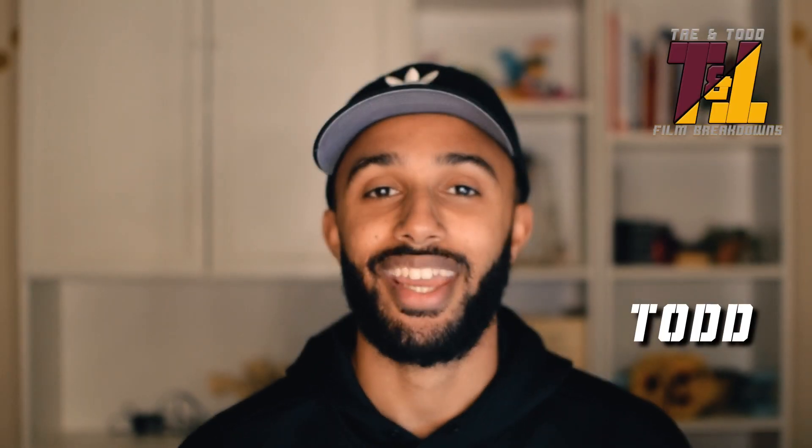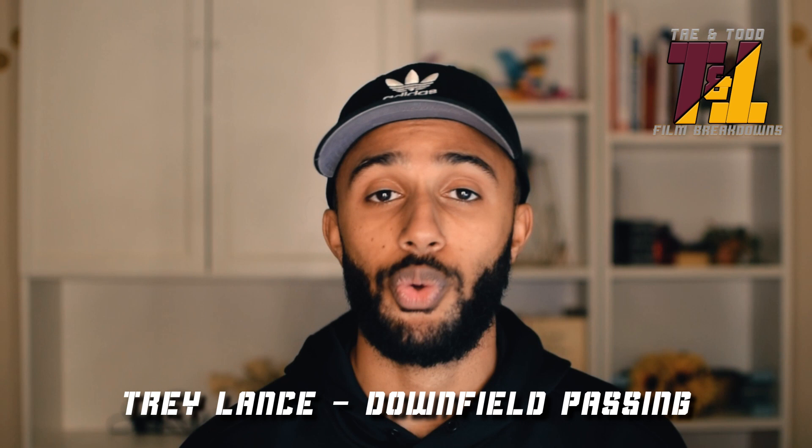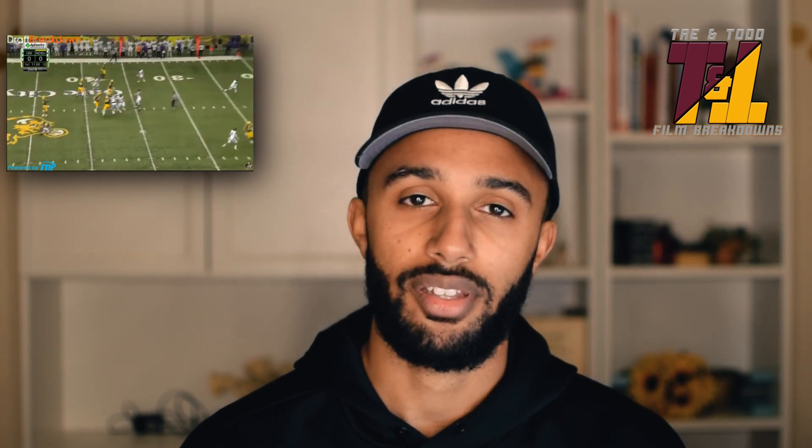What's up everybody, this is Todd from the Tae and Todd podcast. Today we're breaking down Trey Lance's downfield passing. We're going to look at about 20 plays from 2019 and 2020 and really get a feel for how he's throwing the ball 30 or more yards down the field. We're going to look at accuracy and touch, how consistent his mechanics are, how he performs under pressure and from a clean pocket, and what routes he throws well.